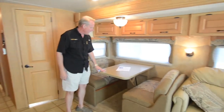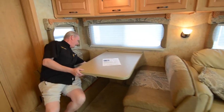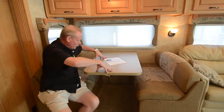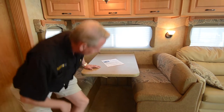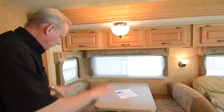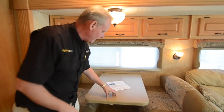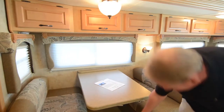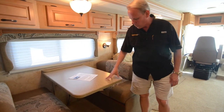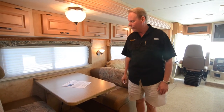Over on this side we have a booth dinette. This will also convert into a sleeping area. I really like this design — it has a hydraulic gas strut back here. You pull a little latch and push that down into place, then pull your cushions out and you have like a twin size bed there. The advantage of this design over the type with the pegs in the floor is it's a way more stable platform and it also gives you more leg room underneath. Very nice design on the booth dinette.